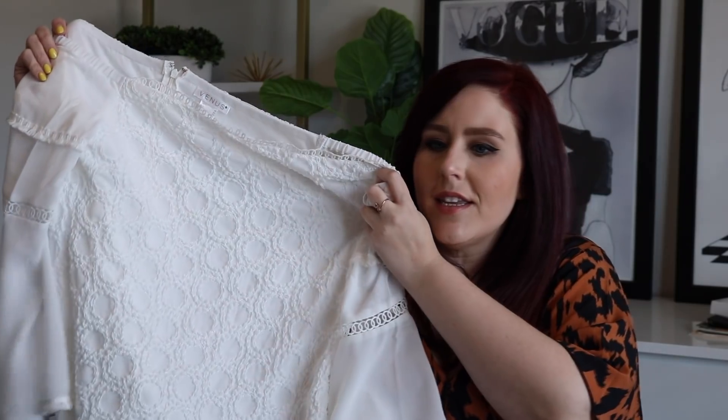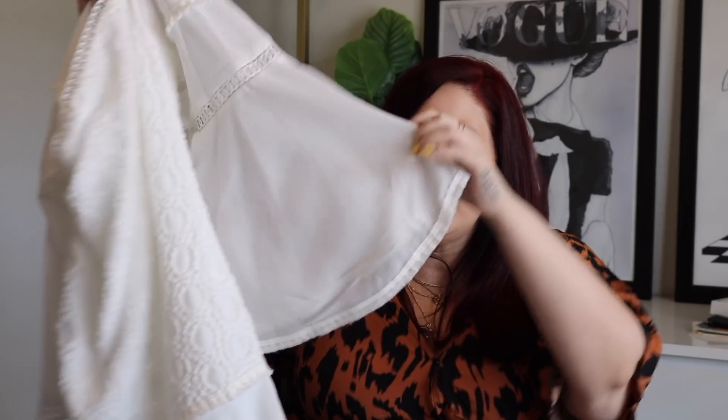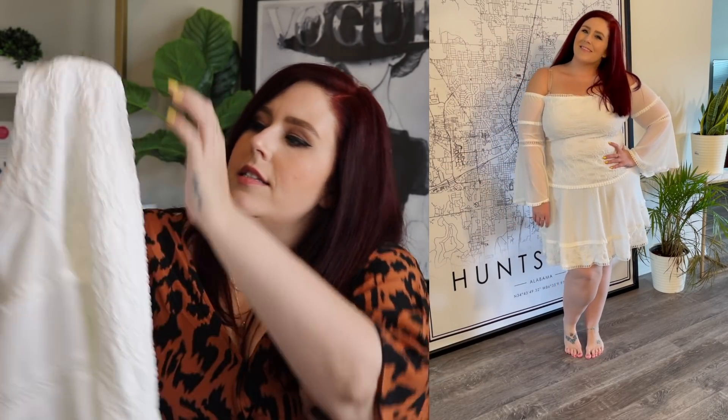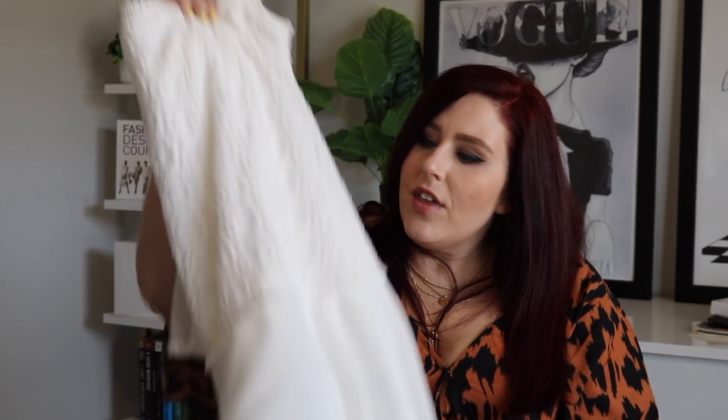Next up we have this super romantic lacy dress. It is off the shoulder with big flowy sleeves that have details on the bottom, and then it has a full lace piece in the middle flowing into a flowy skirt with more lace at the bottom. There are layers underneath so you won't feel exposed, and it has a rubber piece around the top so you don't have to worry about it sliding down. It does zip in the back at the end of the lace area — I was able to get it on and zipped up with no issue.